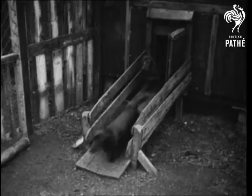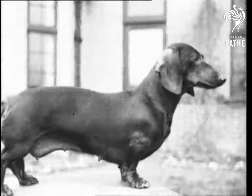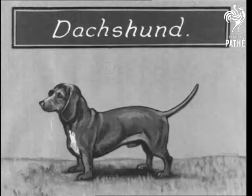And here are some Dachshunds showing you just how to clear a bowl of meat in the shortest possible time. It was full, now it's empty. You may not believe it, but even a Dachshund has its points. And here they are.